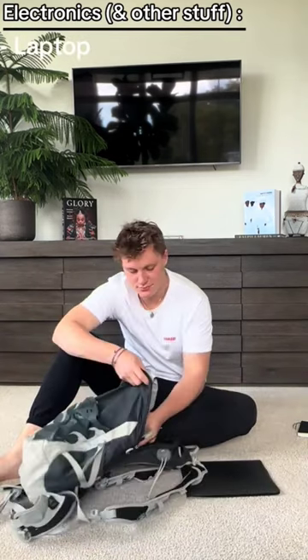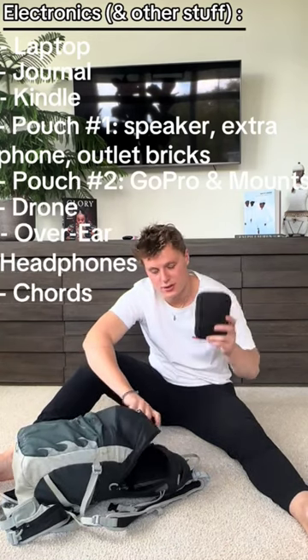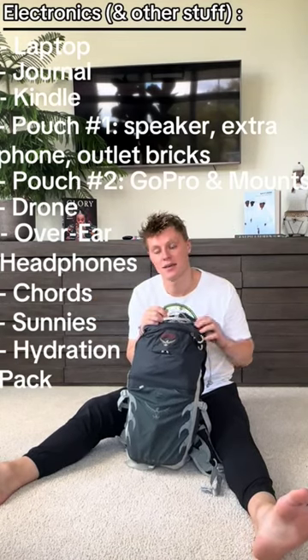That's all my clothes. Now electronics: laptop, journal, Kindle, pouch number one, pouch number two, drone, over-ear headphones, cords, sunglasses. I also have a hydration pack which you can't see — here's the nozzle.